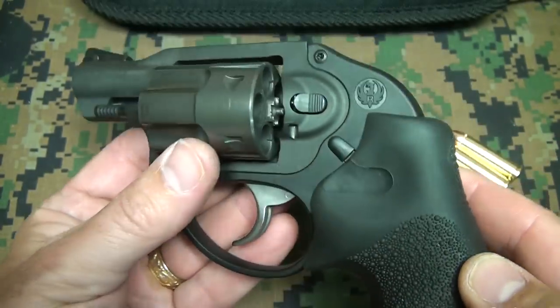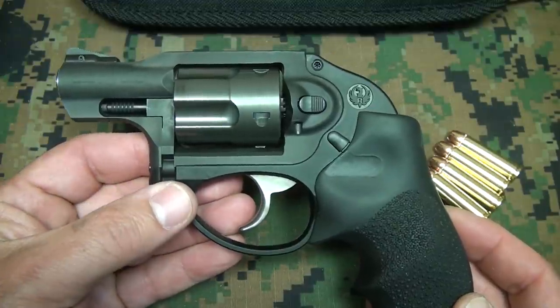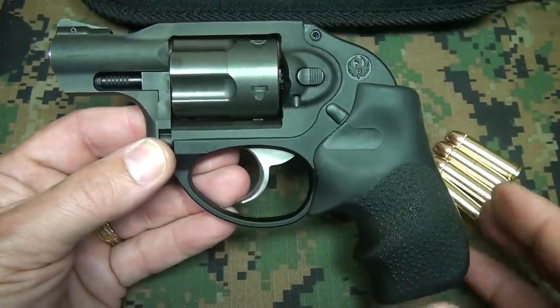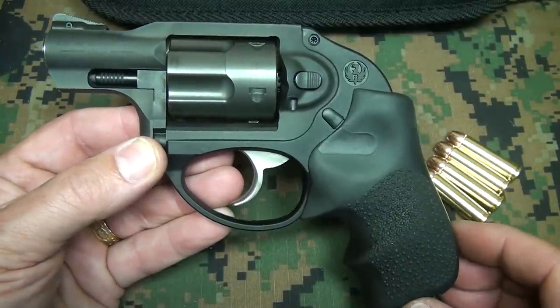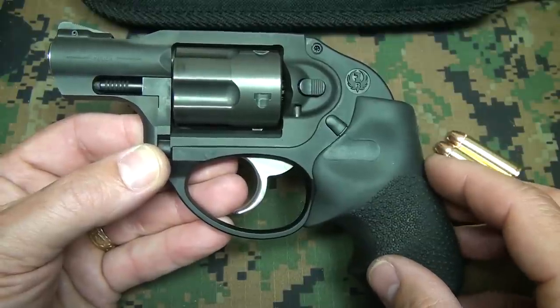It is a five-shot. But when you talk about a very small pistol that you're going to carry every day, even in a lot of your automatics, a lot of times six shots are about all you're going to get. Remember that in 90% of self-defense encounters where a firearm is used, the average rounds fired are two to three shots.